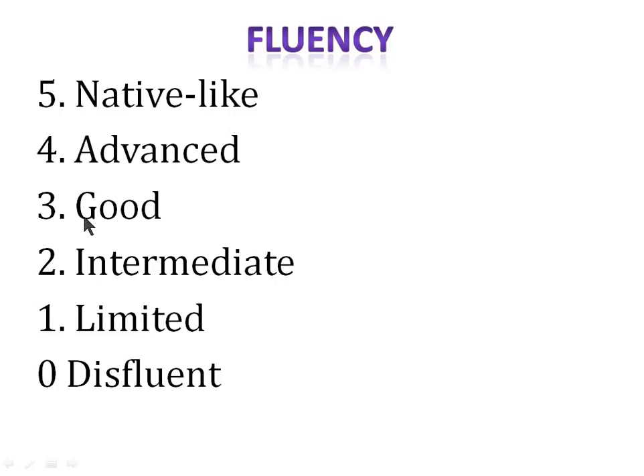Four marks for advanced fluency, three for good, two for intermediate, one for limited, and zero for the lowest level. Importantly, if your fluency is three or four in the first question, you can't improve it in subsequent questions. So if in read aloud you get three marks for fluency, you will essentially lose two marks in every item of the exam. This is why fluency and pronunciation are so important.